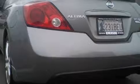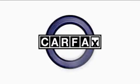With an EPA estimated rating of 27 miles per gallon on the highway, fuel efficiency is still high on the list of priorities. This vehicle has had only one owner and it qualifies for the Carfax buyback guarantee.